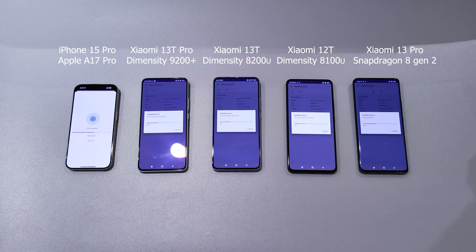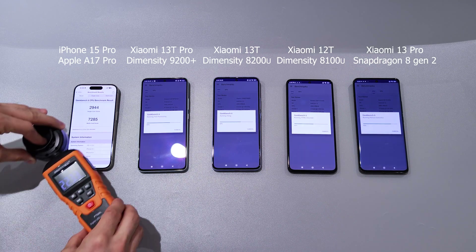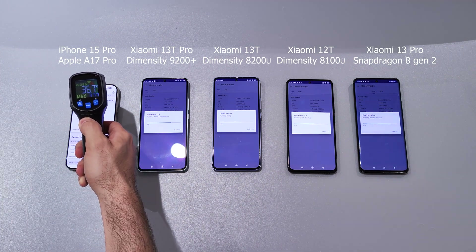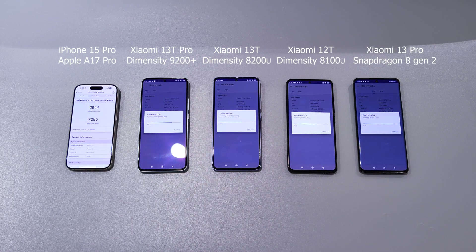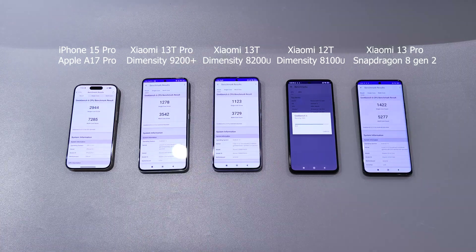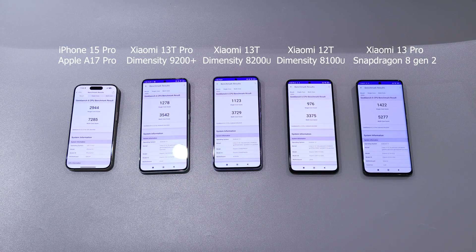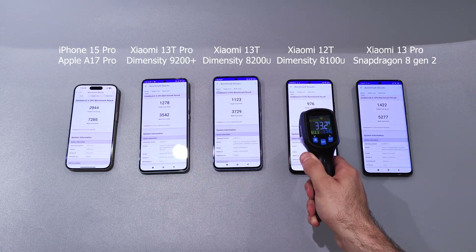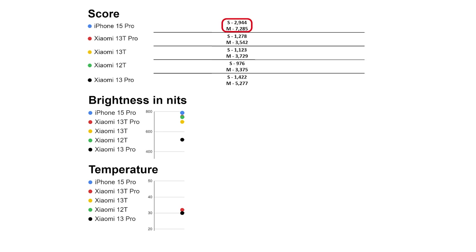We'll start from the Geekbench test, which checks CPU performance of the phone. Apple finished first with impressive results, then Xiaomi 13 Pro and 13T Pro, and at the end 13T and 12T. A17 Pro's single-core performance is almost equal to the multi-core performance of Xiaomi T series. Only Xiaomi 13 Pro got some decent multi-core results, but still far from Apple's 7000-plus score.